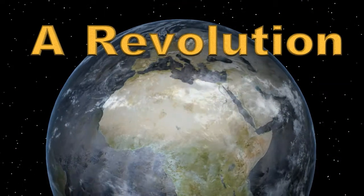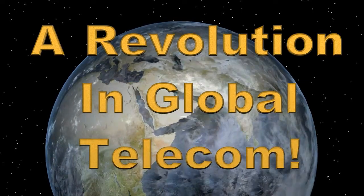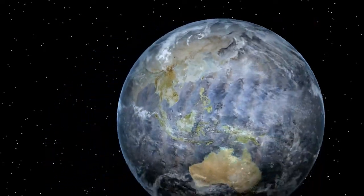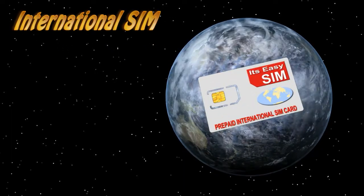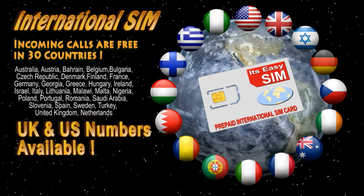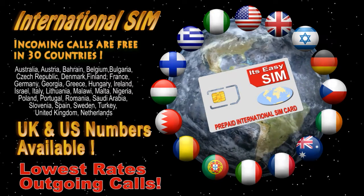A revolution in global telecom. Lowest rates for outgoing calls. It's Easy SIM — the easy prepaid international SIM card. Incoming calls are free in 30 countries. Comes with a UK and US phone number, and the lowest rates for outgoing calls.